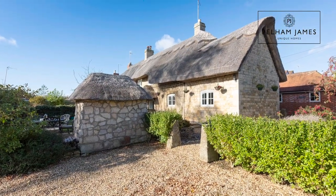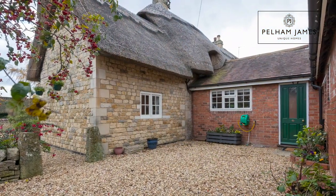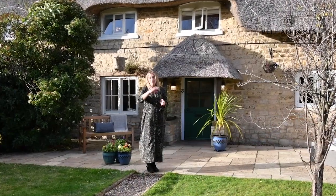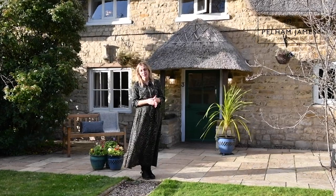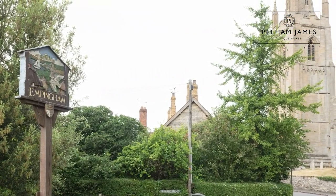A gravel pathway from the driveway leads to the rear of the property where you'll also find access to the kitchen — the perfect place to come home after shopping or maybe a lovely walk around the neighbouring countryside and Rutland Water. Empingham village itself is ideally located between the market towns of Stamford and Oakham, with everything you need on your doorstep to enjoy village and market town life.